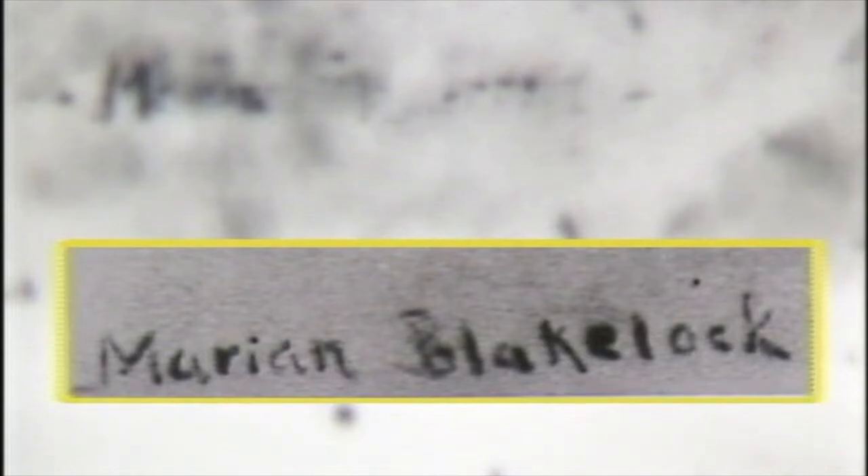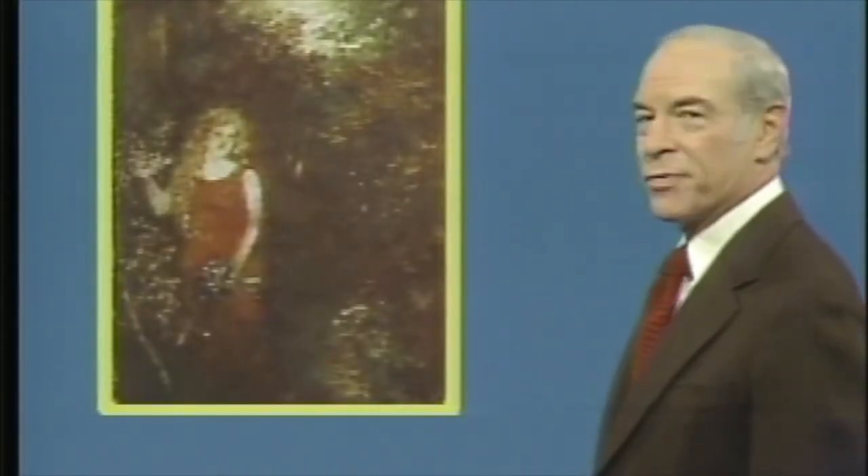The hidden signature is probably that of Marion Blakelock, the painter's daughter. Here's her signature on another painting — she probably used one of her old canvases to paint a new picture in her father's style. The Woman in Red: our realistic art forgery.